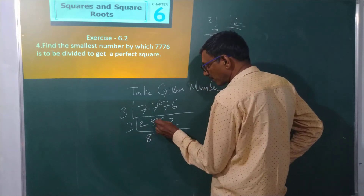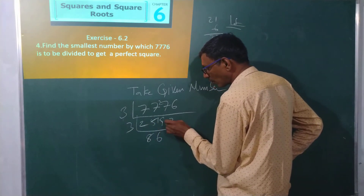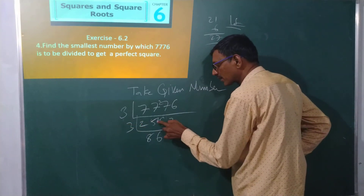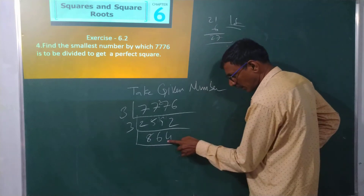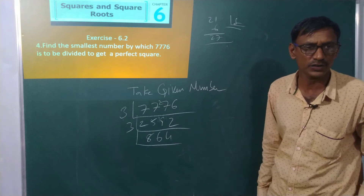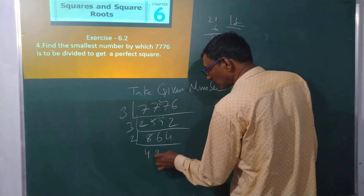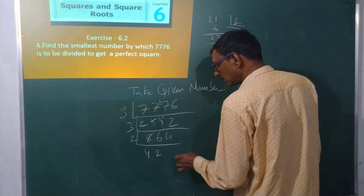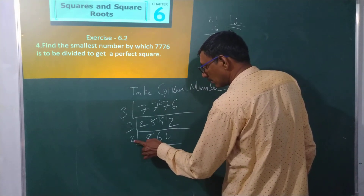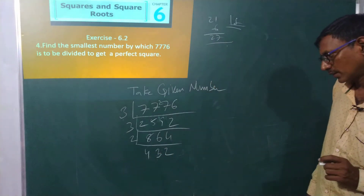Continuing the division: 8 threes are 24, remainder 1. Then 6 threes are 18, remainder 4. 4 threes are 12. Now moving on — the number is also divisible by 2. Dividing repeatedly by 2.